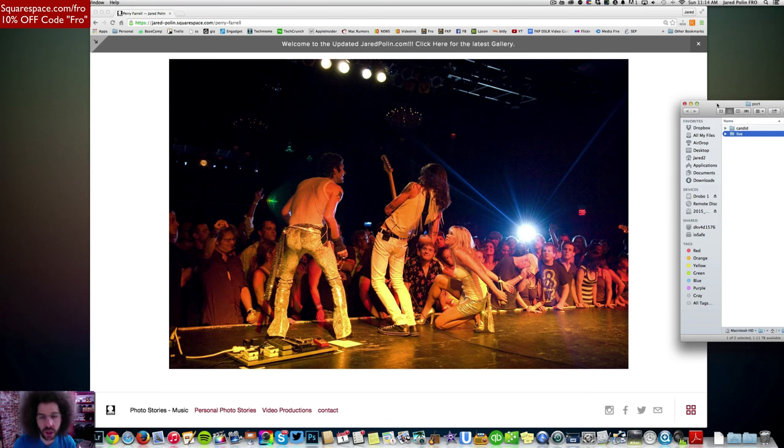I haven't updated it since 2011 with portfolio images, so I'm going to get that updated at some point. But in the meantime, I want to put up the best live photos and the best candid photos. I'm going to throw those into two different galleries and make that look pretty good on here.